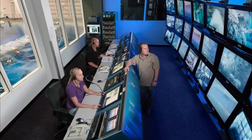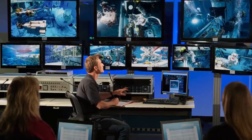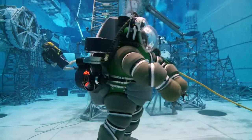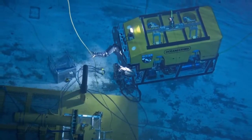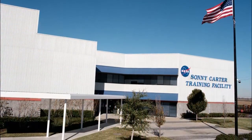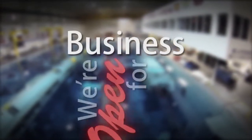NASA's NBL provides a safe environment for training and evaluating procedures used in complex underwater operations, helping to minimize threats to health and safety. Whatever your needs are, NASA's Sonny Carter Training Facility can meet them. NASA's Neutral Buoyancy Laboratory — we're open for business, your business.